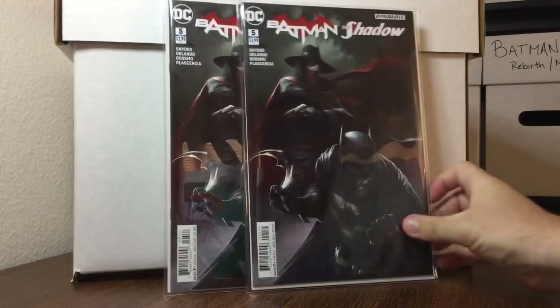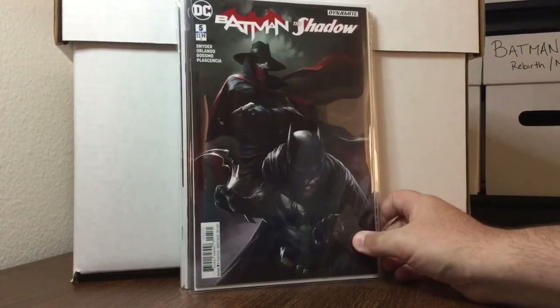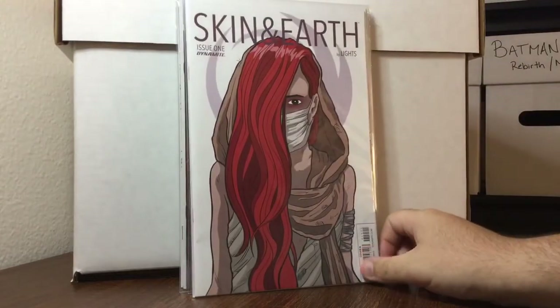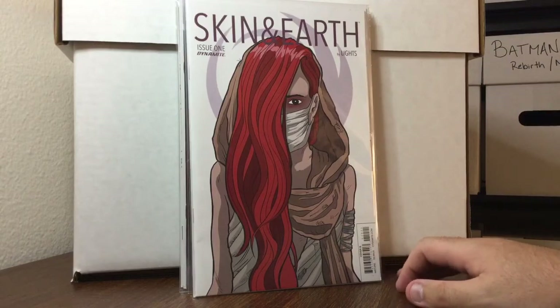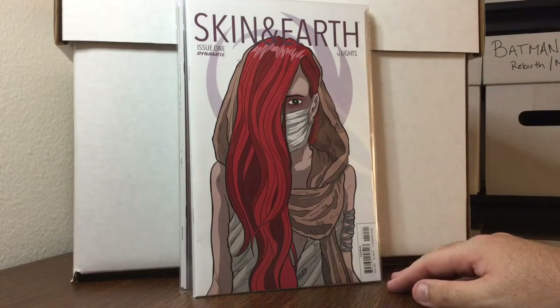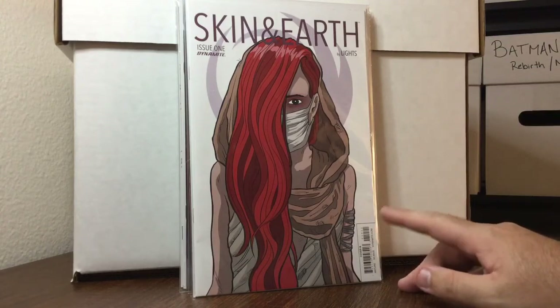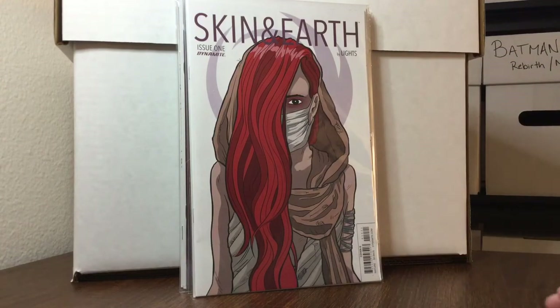Two copies of Batman: The Shadow number 5, the Mattina variants, at cover price — there is not a better artist around, period. He's at the top of my list. Also, Skin and Earth by Lights — she's a friend of a friend who wrote, inked, and drew the whole thing, so I support that.